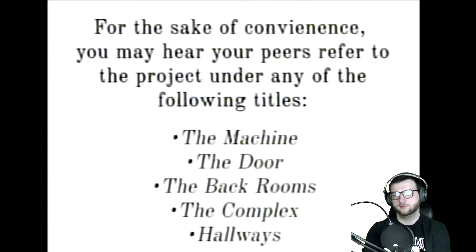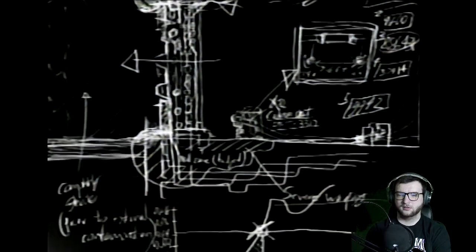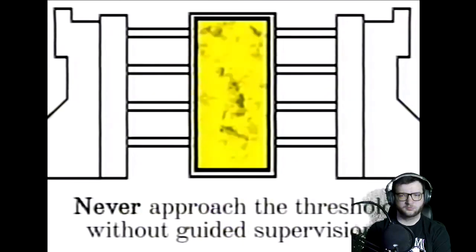Okay, we've been seeing that. For the sake of convenience, you may hear your peers refer to the project under any of the following titles: The Machine, The Door, The Back Rooms, The Complex, Hallways. The unauthorized usage of these terms outside of the Async Research Facility is strictly prohibited — The Threshold Without Guided Supervision.